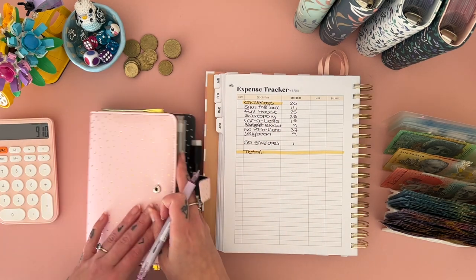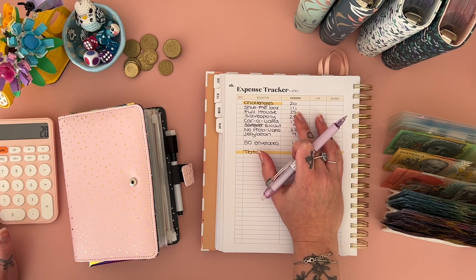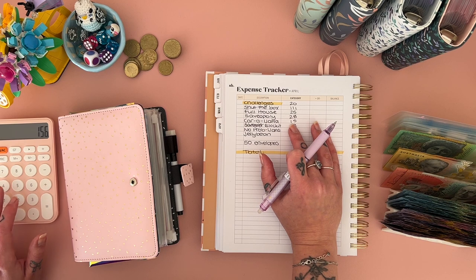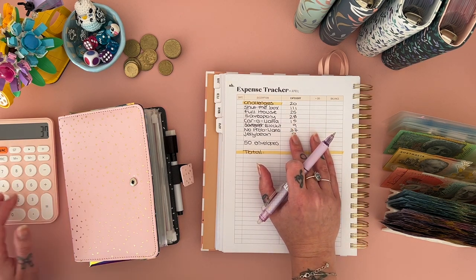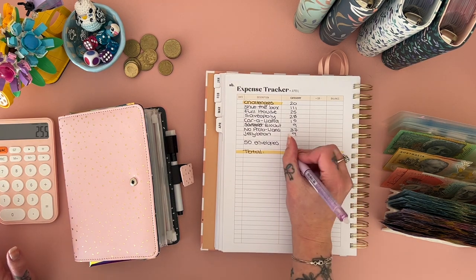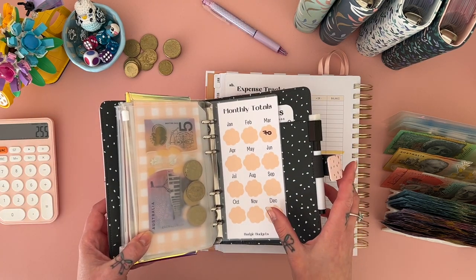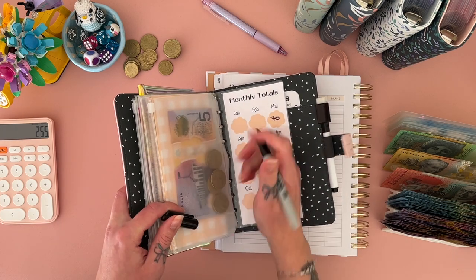I've got totals at the back of this too, so let me do this first. We've got $20 in here — I'll count that because it's technically from April's money. The challenges binder total is $255. That has increased a whole lot — that's so much more than I thought it was going to be. That's awesome, yay!